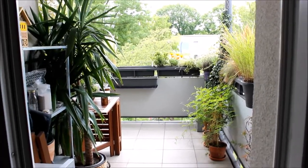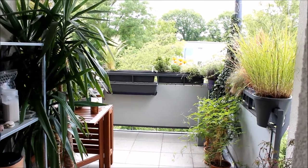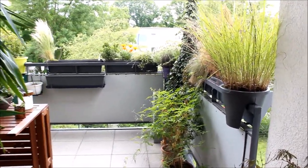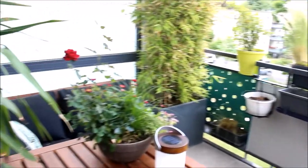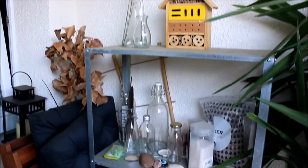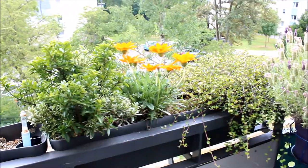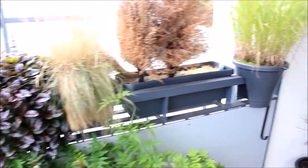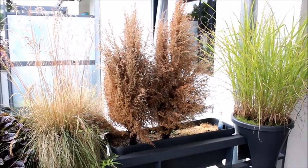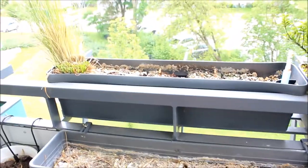I'm just going to quickly show our balcony because a lot of people like to keep their windows open when the weather is nice, and everyone could hear me speaking if I went out there. I have to replace quite a few things because the trees died on us, as well as my strawberry plant, so we need to work on that.